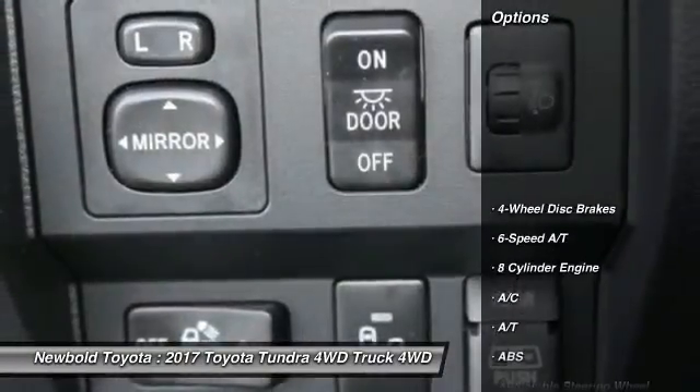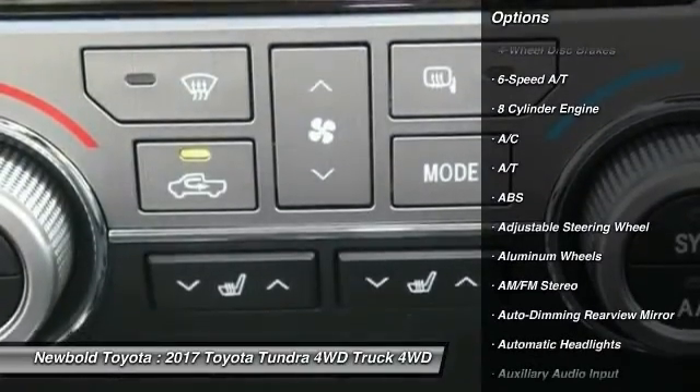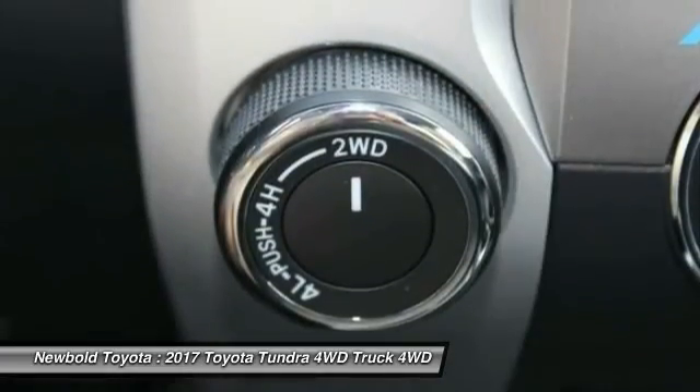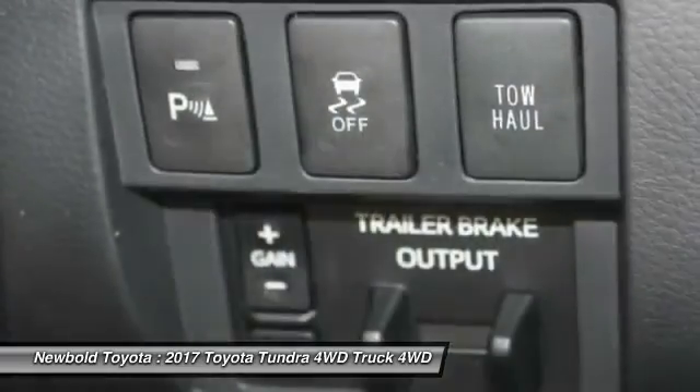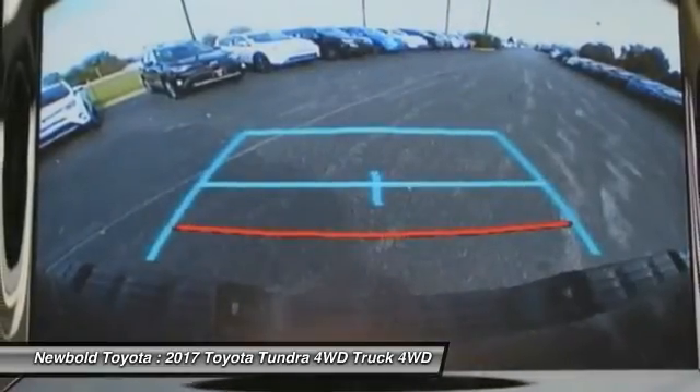Here are some of this vehicle's great options: anti-lock braking system, steering wheel audio controls, stability control, backup camera, keyless entry, navigation system, power passenger seat, tow hitch, traction control, and leather wrapped steering wheel.